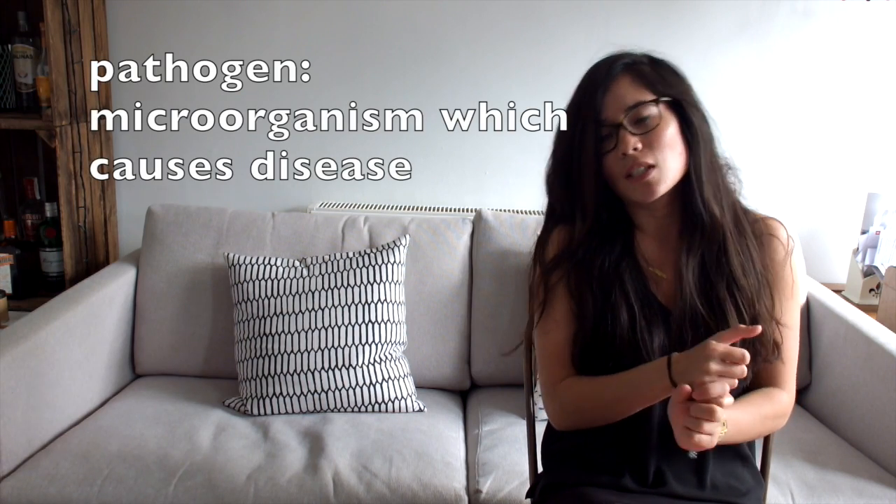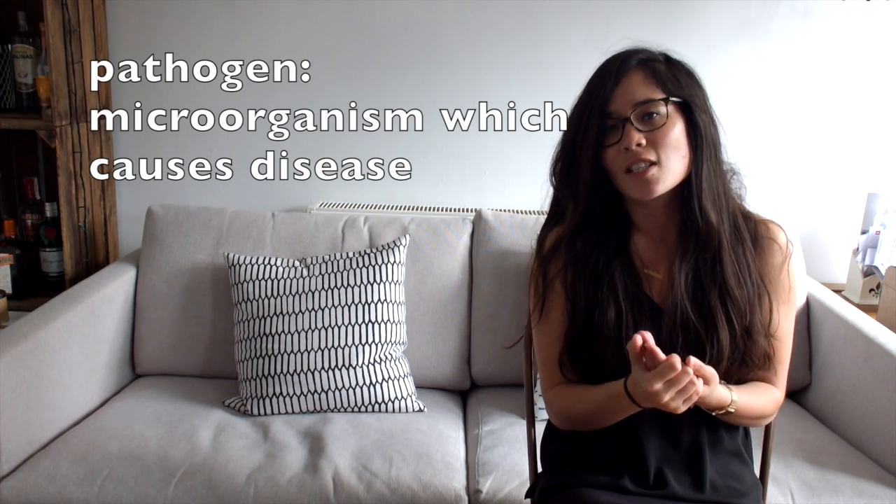Remember in everyday life we are bombarded with pathogens. Pathogens are microorganisms which cause disease, such as bacteria or viruses. We might have some going through the air, so they're transmitted through the air, or in our food if we're eating a dodgy piece of meat.